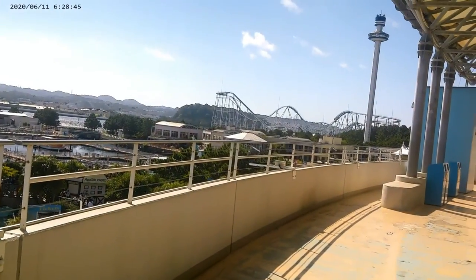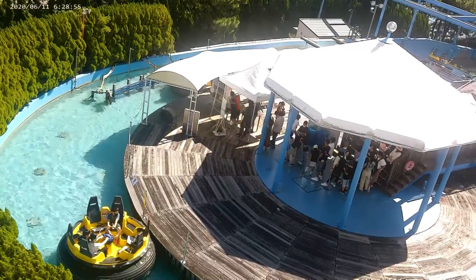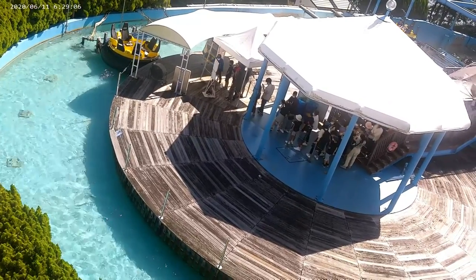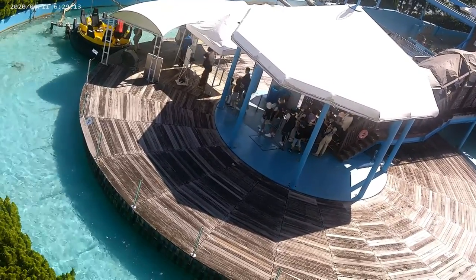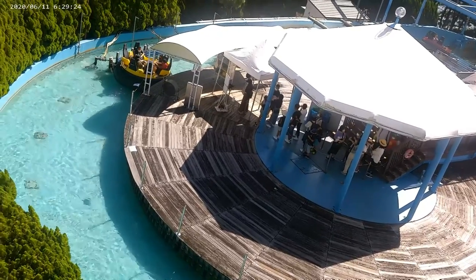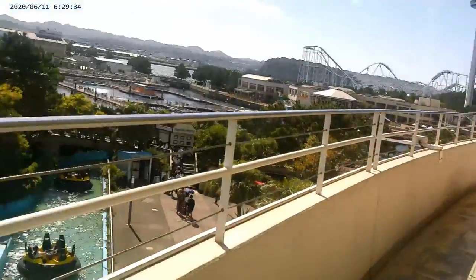You can see the roller coaster off the side here too, and there's a water run — that looks fun. I'd definitely like to do that. There's quite a line there though.